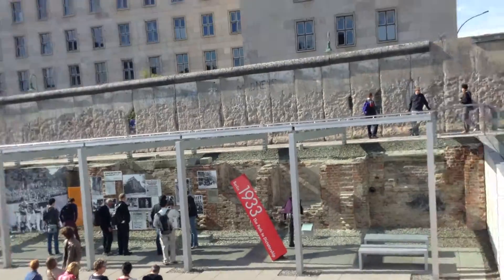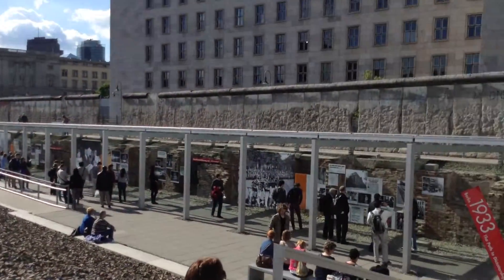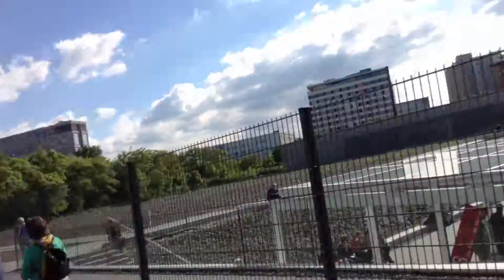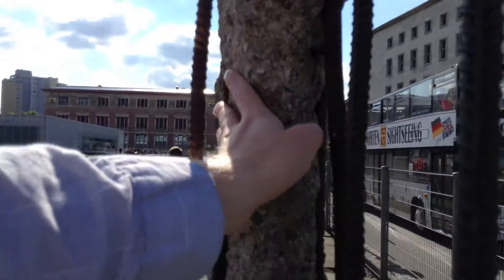Behind me is remnants of the Berlin Wall, which divided East and West Germany. I'm surprised they have this much of the fragments left — maybe it's reconstructed? It doesn't really look like it. Of course, you can't really get to it, but if you're close enough, you can touch it.